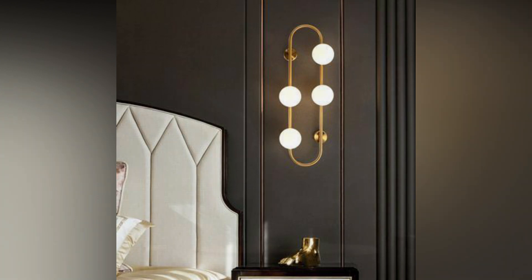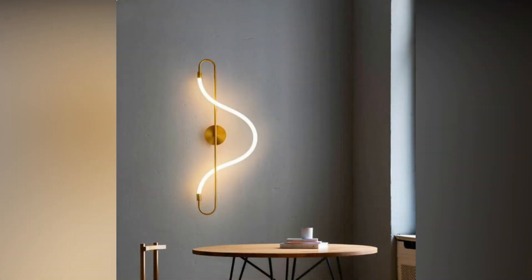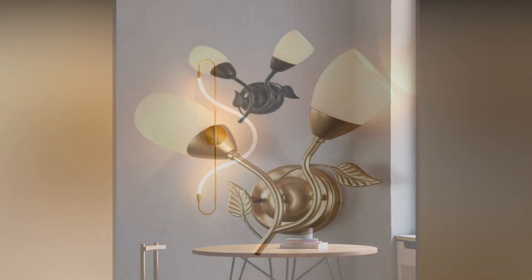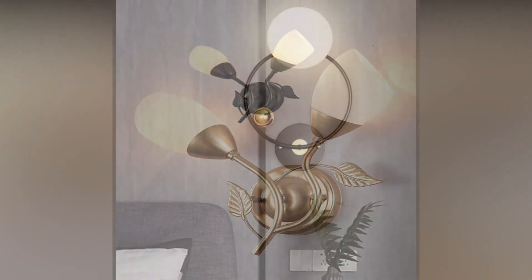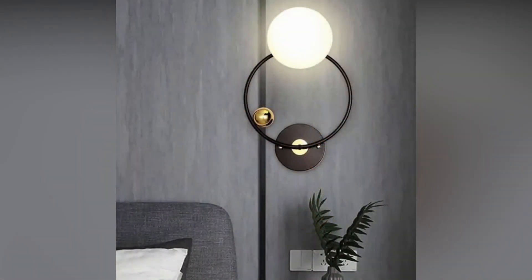Bold designs as features. Think beyond mere functionality — wall lights can be design statements in their own right. Consider bold, artistic fixtures that serve as both lighting sources and visual focal points. Unique shapes, materials, and finishes can add a touch of personality to your living space.